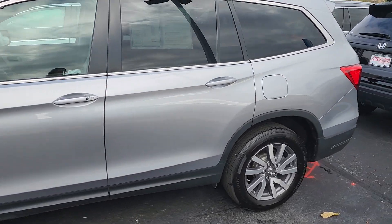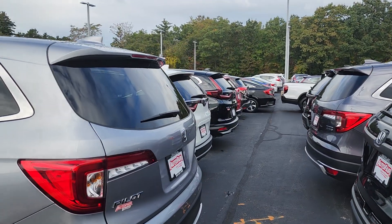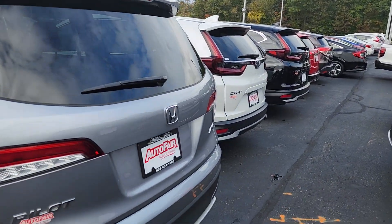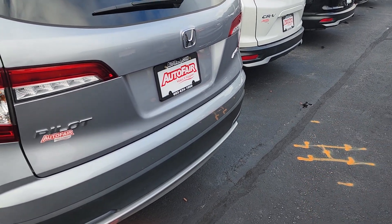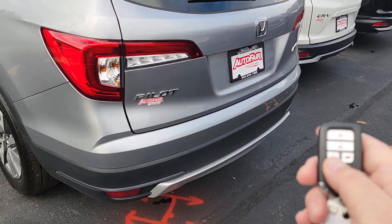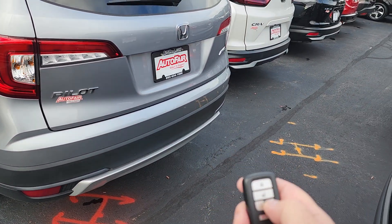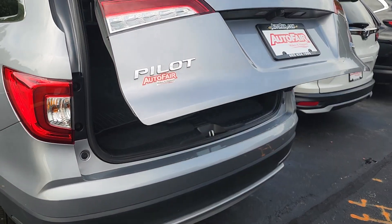You have passenger seating for up to eight, and this is right in the middle in terms of the features. So you do have a remote engine start and a power lift tailgate.